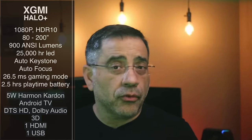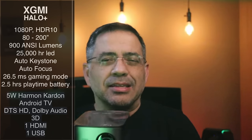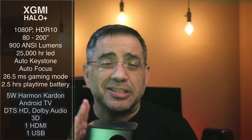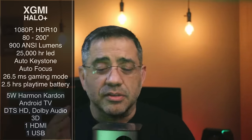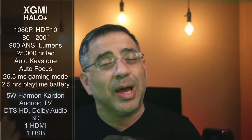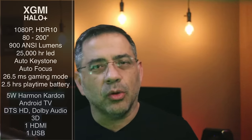It has auto keystoning and auto focus, which means that unlike most projectors that require placement in a specific area with an obstacle-free environment, this projector is smart. It has obstacle avoidance — if you have a frame on the side, it shifts over and auto adjusts to the frame. If you want to use this for gaming, it also has a low latency mode.